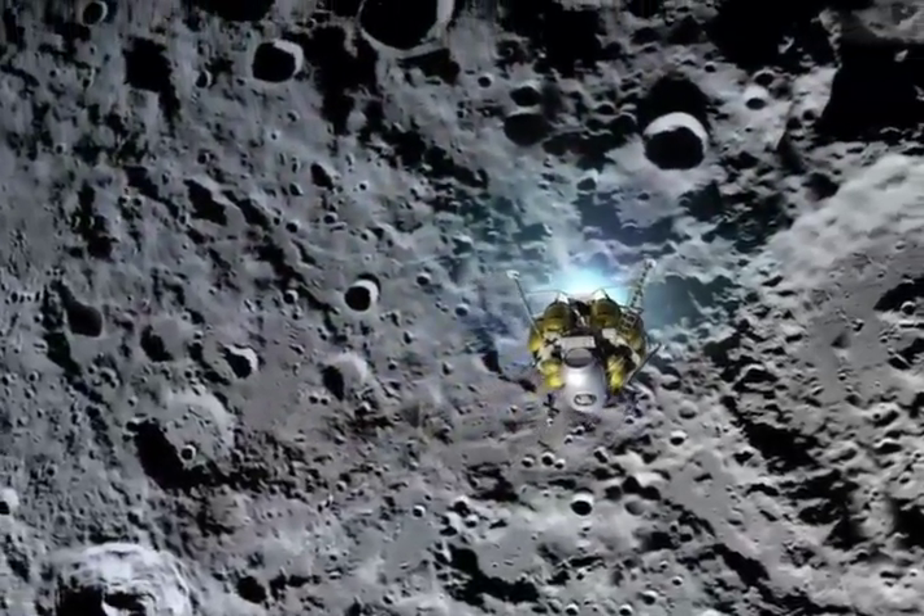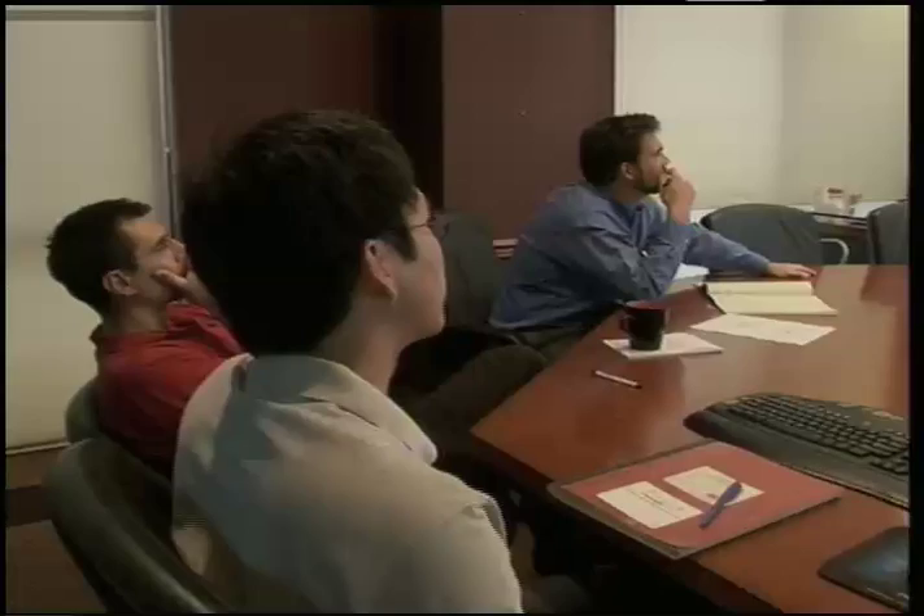We're taking the spacecraft to the moon and Mars. So having the radiators also serve the purpose of structure, thus reducing the weight of the vehicle, was very key to making the whole vehicle successful.